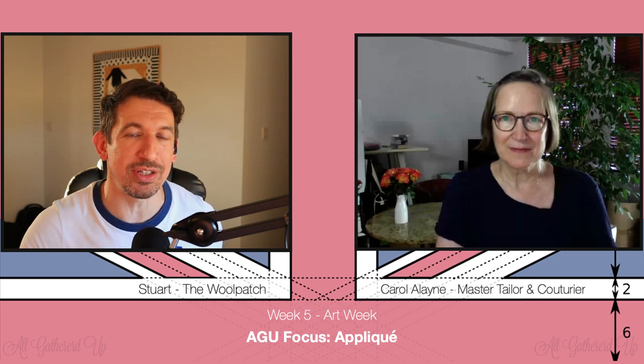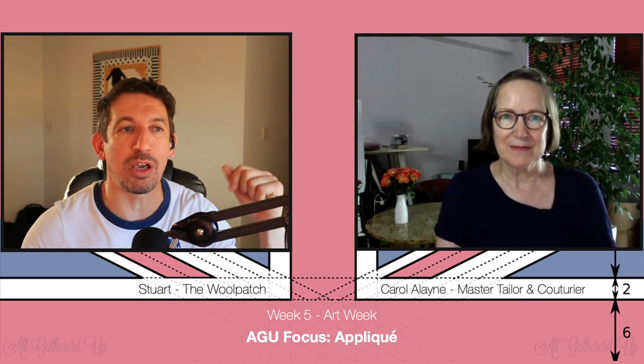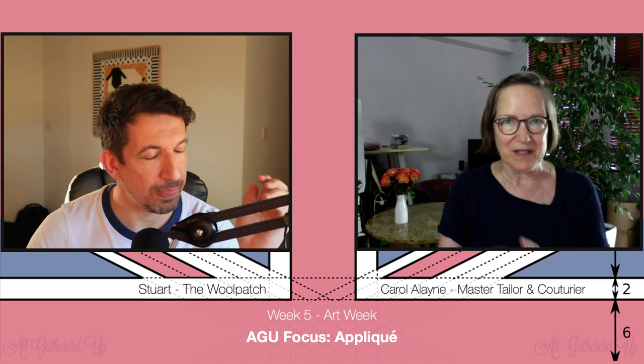If you want to know more about gathers, I'll put the link in the bottom of this video because Carol did a superb demo last year on gathering. The key addition is that second gathering line — having two lines takes the risk out of it. If one thread breaks you've got the other one, and it also concentrates the gathers in a more ordered way so you don't have one line with gathers on both sides, which is hard to control.